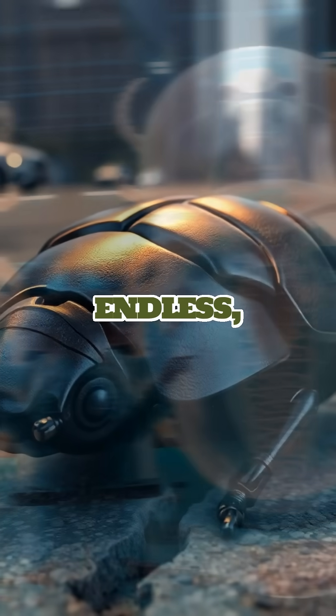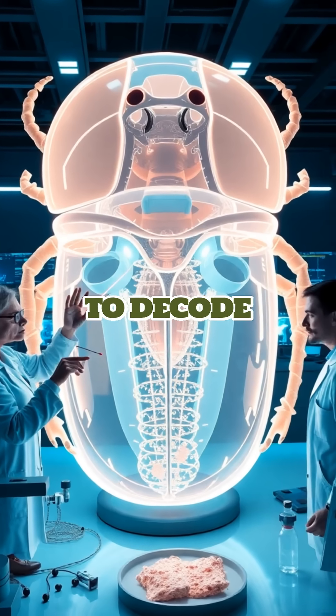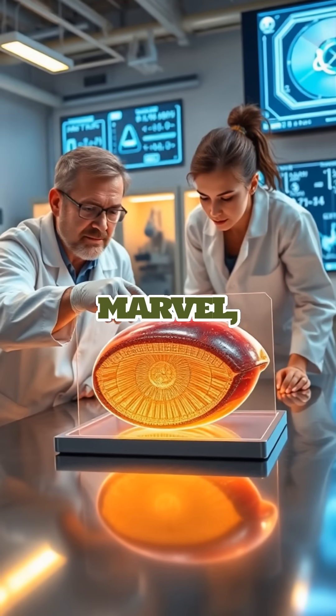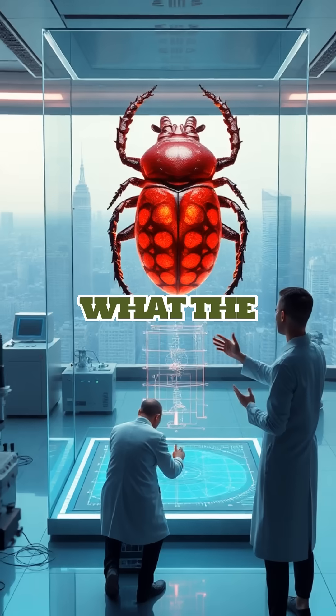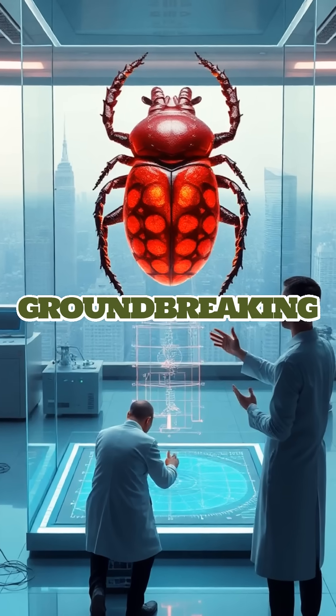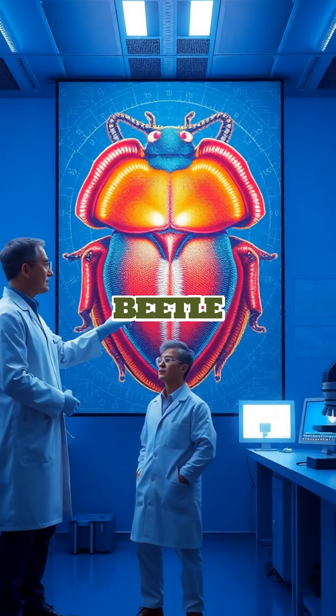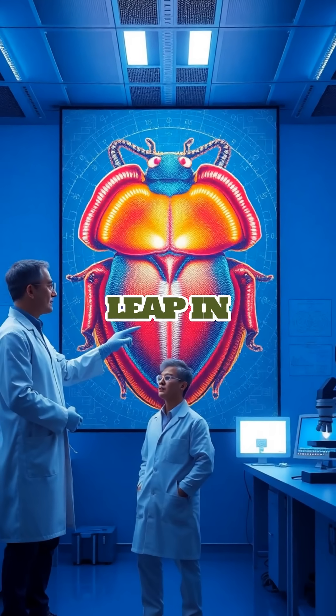The potential applications are endless, sparking a race among scientists to decode the beetle's structural secrets. As they delve deeper into this natural marvel, there's a buzz of excitement about what the future holds when biology and technology collide in such a groundbreaking way. Keep an eye on this space — the diabolical ironclad beetle might just be the key to the next big leap in material science.